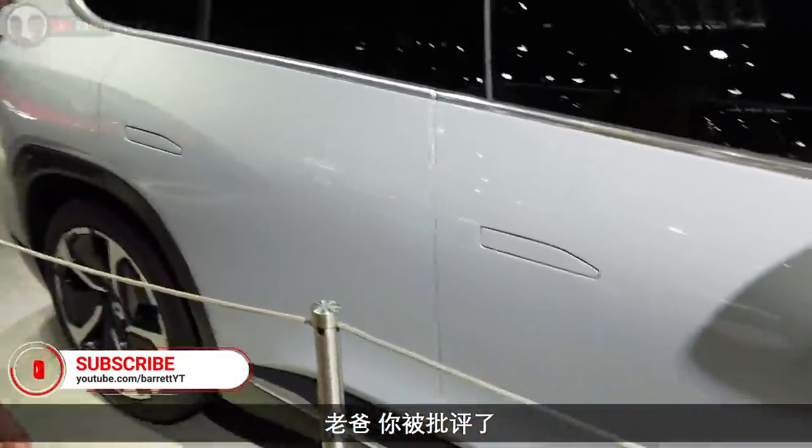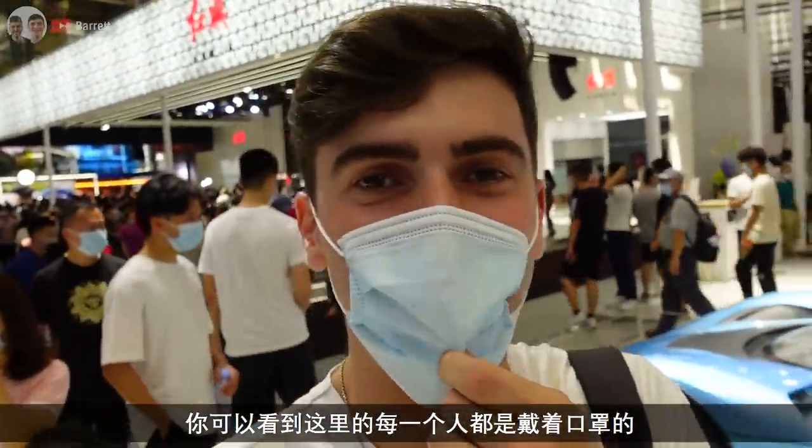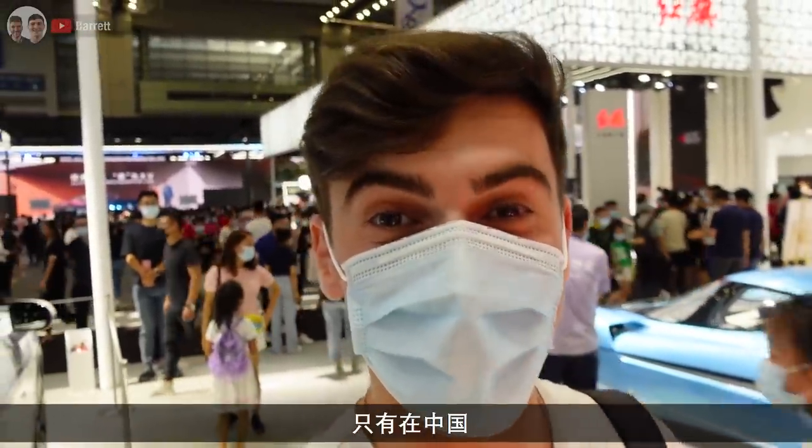Dad, you're getting told off - I'm not supposed to be touching it. You can see that every single person in here is wearing a mask. That's what you like to see - only in China.